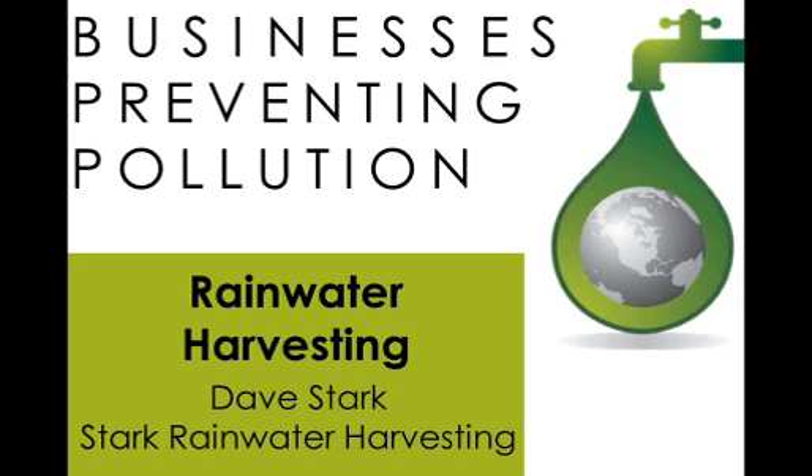Dave is the owner of Stark Rainwater Harvesting and is an American Rainwater Catchment System Association accredited professional instructor and regional representative based in Duluth, Minnesota. He is an independent installer and consultant for rainwater management solutions and works with engineers and architects on residential and commercial systems for multiple end-use objectives. He drinks rainwater every day from a properly designed and disinfected rainwater system, and appears to be suffering no long-term health effects.